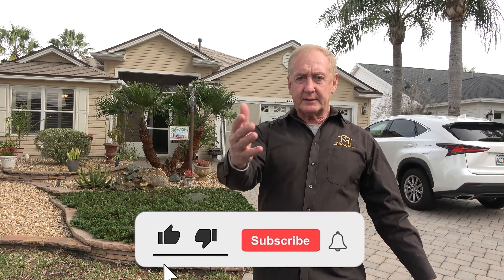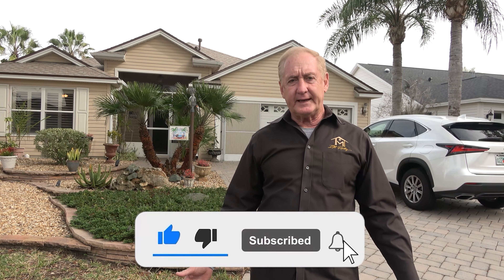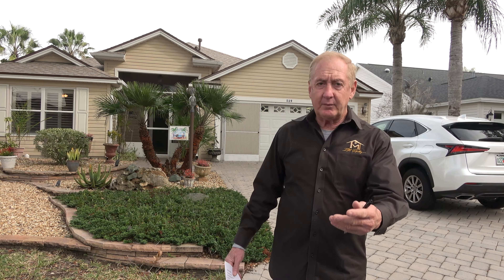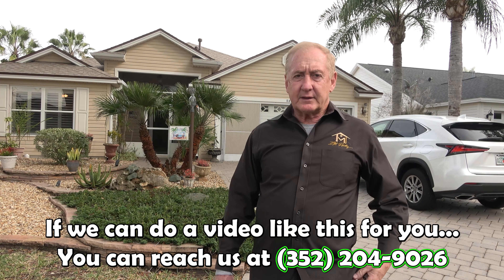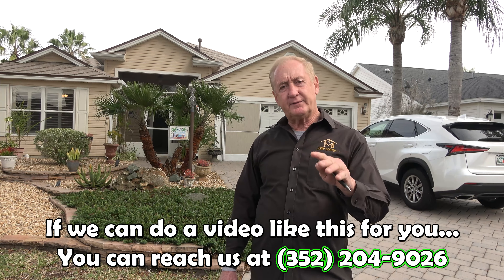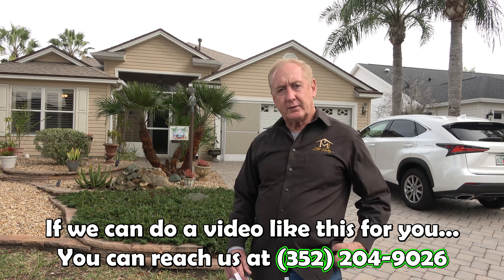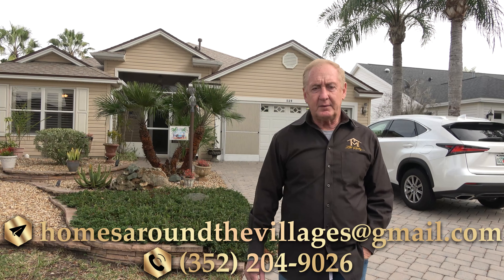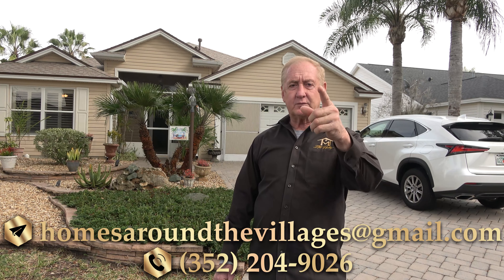If you're not yet a subscriber, go ahead and hit that subscribe button — we'd love to have you. There's also a little bell icon for notifications so each time I make a video like this you'll be notified. If you like the video, give us a thumbs up. You can give us a call at 352-204-9026, or email us at HomesAroundTheVillages@gmail.com. You can call or text that number if you're interested in this home — we'd love to write an offer up for you. Thanks again for watching!